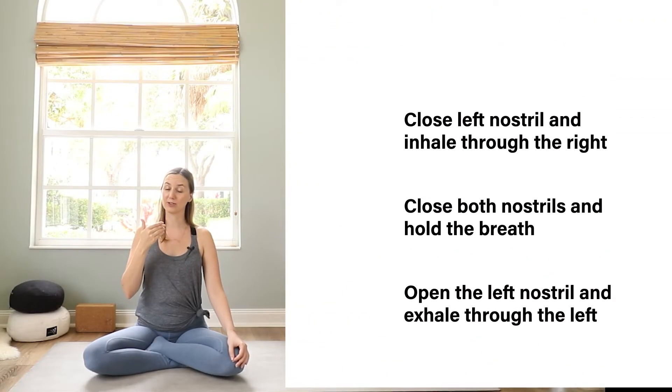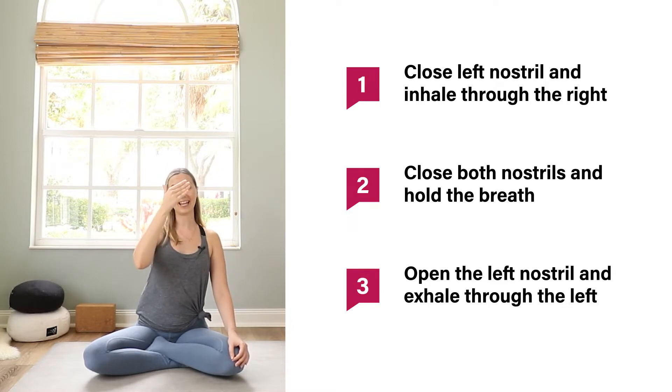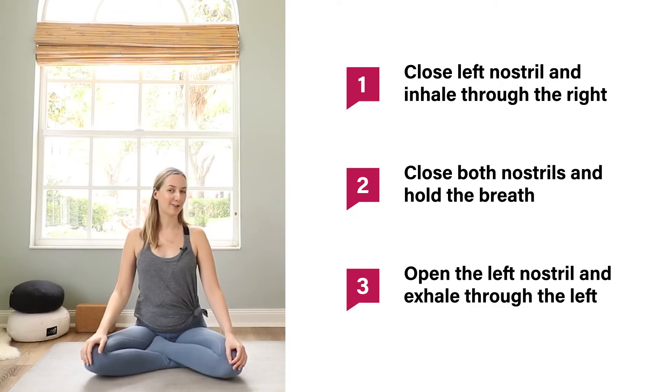To show it in this video, I will bring my index and my middle finger onto my third eye and then open and close my left and right nostril with my thumb and either my ring finger or my pinky finger. So first we close the left nostril, breathe in through the right, close both nostrils, open up the left nostril, exhale slowly, inhale left, hold, exhale right. It's pretty easy — so let's try it.